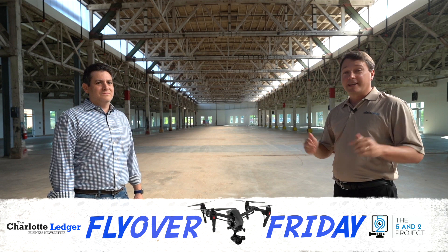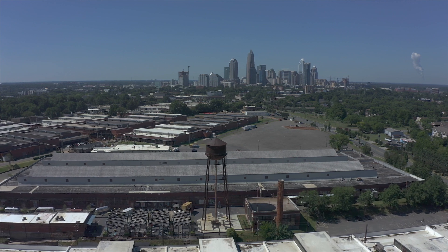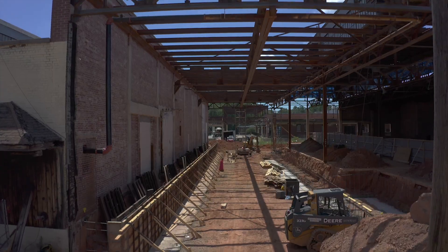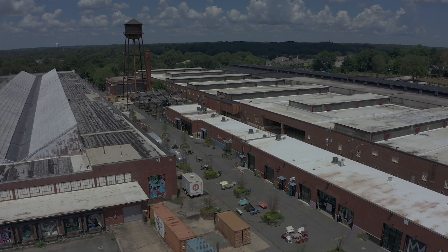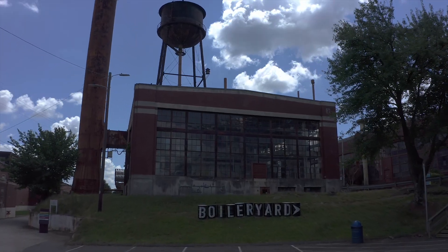Tony Masia with the Charlotte Ledger. It's Flyover Friday and we're here at Camp North End, a 76-acre development project on the outskirts of Uptown, where they're taking a series of old industrial buildings and converting them into a funky mix of offices, retail, and restaurants — the biggest adaptive reuse project going on in Charlotte.